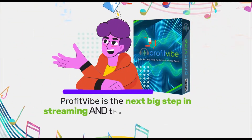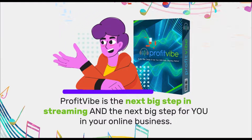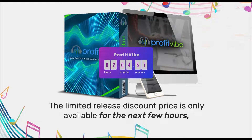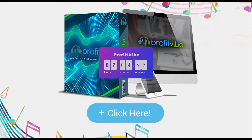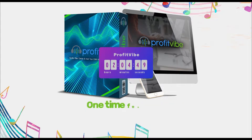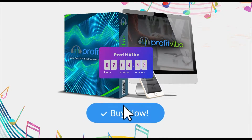ProfitVibe is the next big step in streaming and the next big step for you in your online business. The only problem? The limited release discount price is only available for the next few hours. So hurry and get started by clicking the buy button on this very same page. One-time fee music streaming forever — go ahead right now and secure your ProfitVibe access today.